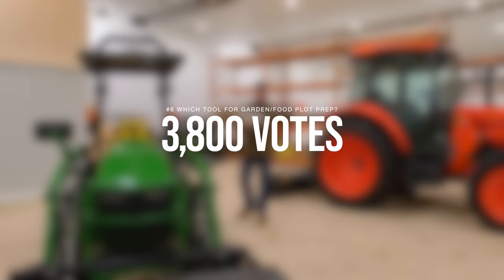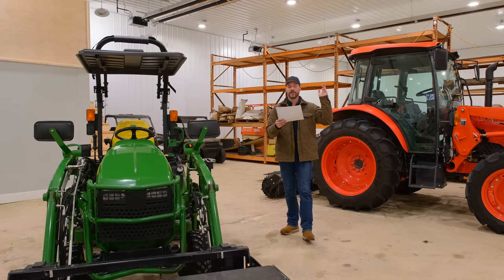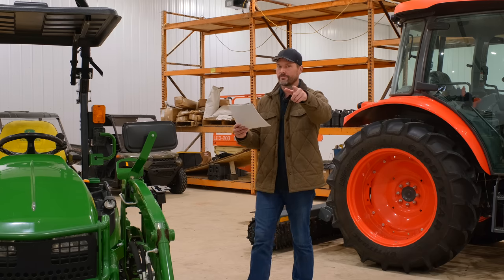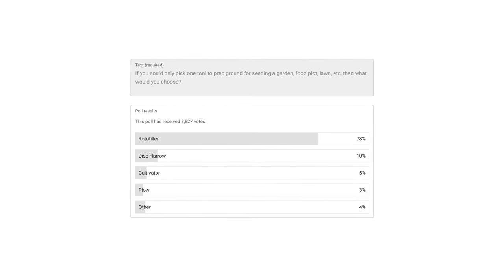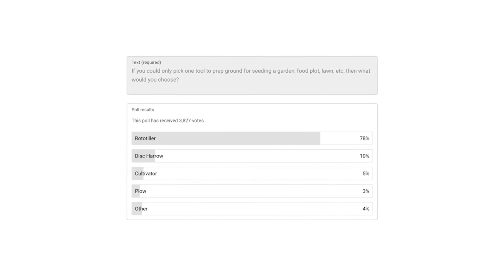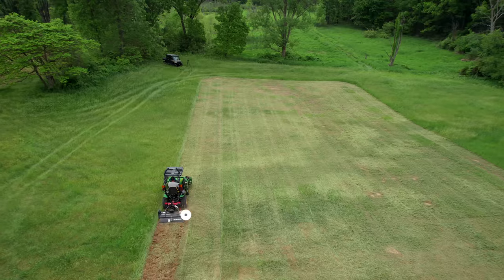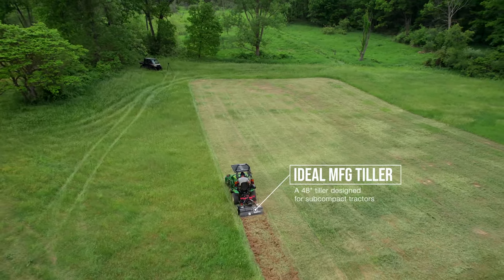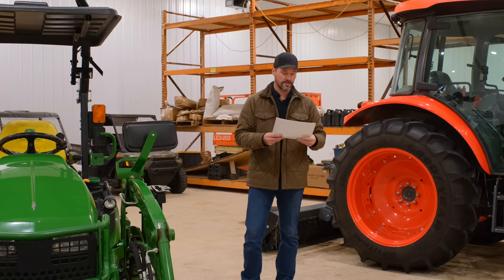If you could only pick one tool to prep ground for seeding a garden, a food plot, lawn, etc., what would you choose? No surprise here — rototiller, far and away, 78% of you, with 3,800 votes total. Disc harrow, 10%. Cultivator, 5%. Plow, 3%. Other, 4% — probably by hand.